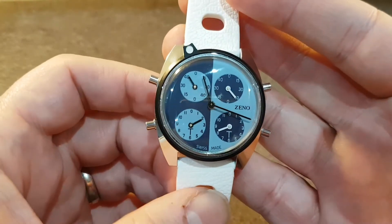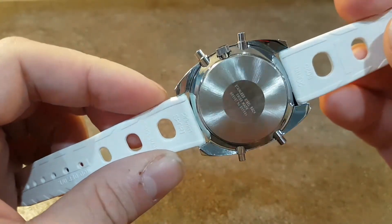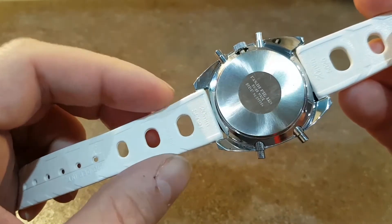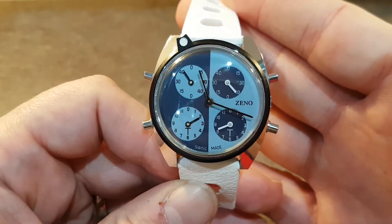Very, very unusual. We'd have regretted not buying this, especially as it's in new old stock condition — never worn, never sold, original strap. I can't imagine how difficult it would be to go and find another one of these.